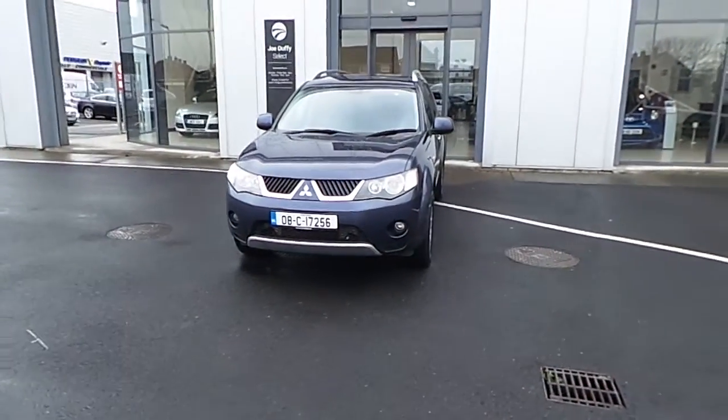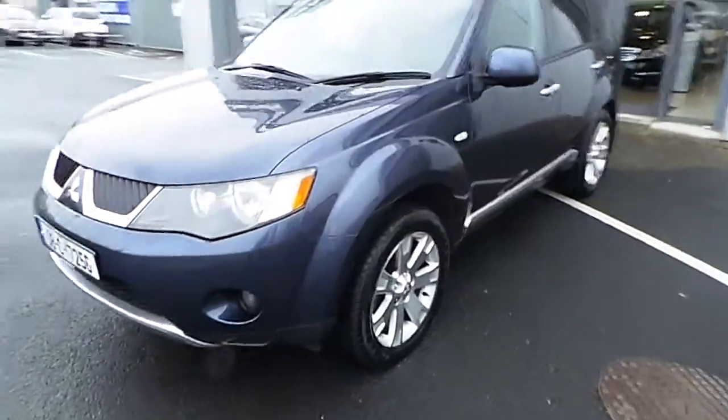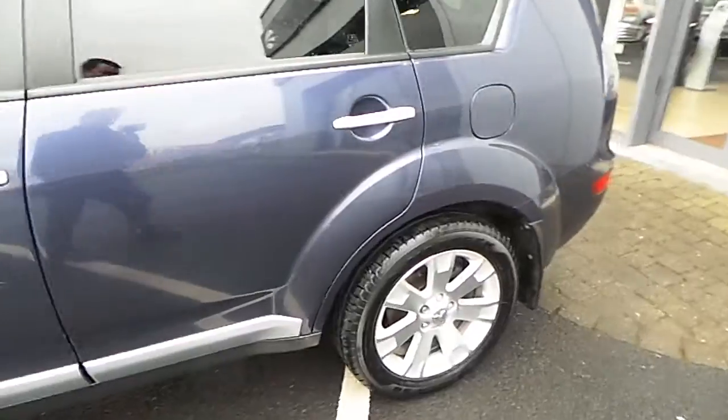Hello and welcome to Select Used Cars Online. Here we have this 2008 Mitsubishi Outlander 7 seat 2 litre diesel Intense Plus, finished in deep blue metallic.